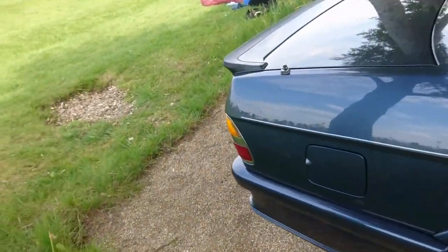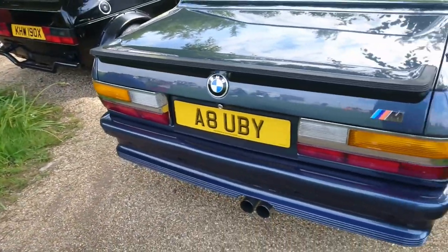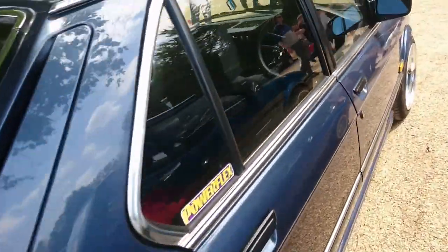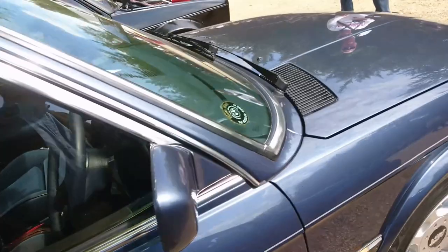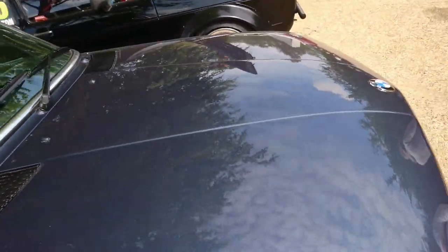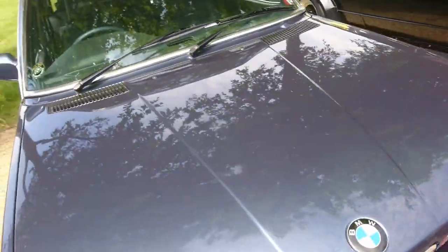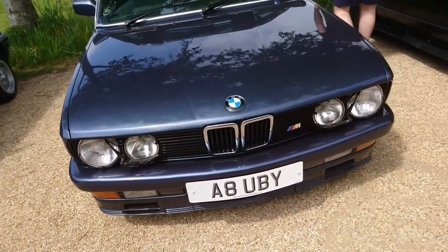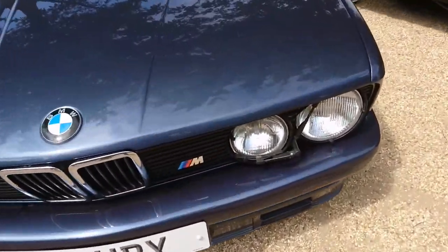E28 BMW 5 Series. Don't know if that's a genuine M car or not — I'm not Mr. Coleman, he would be able to tell you that. But certainly there's a lot of period modifications to that and a bit more ham-and-wine action going on there.